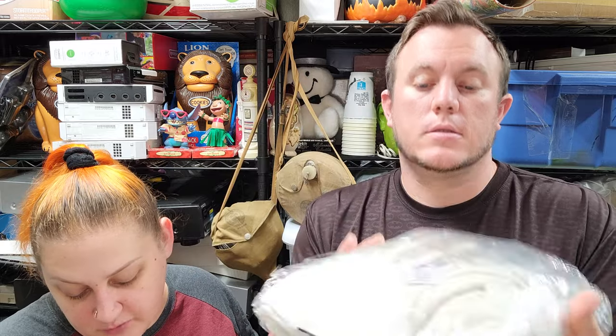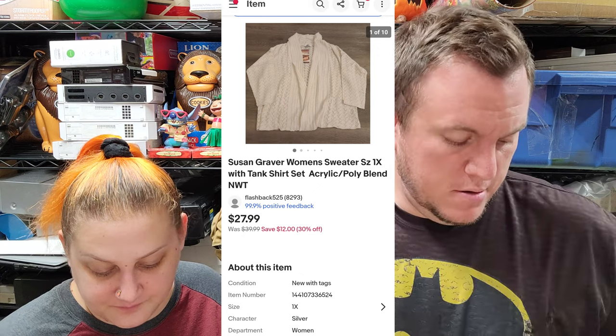Next up we have a Susan Graver sweater, size 1X for women, and that sold for $28 shipped. This was a dollar at an estate sale — brand new.